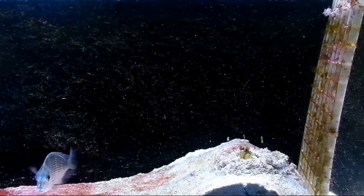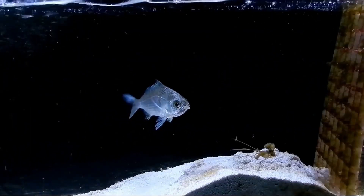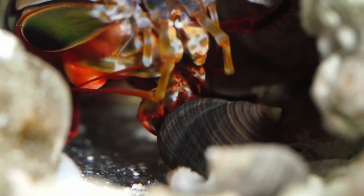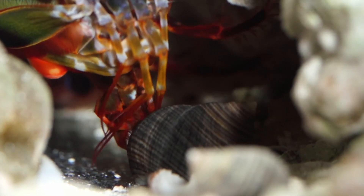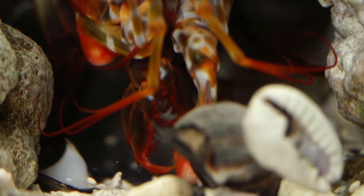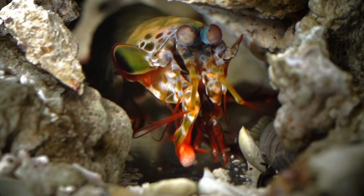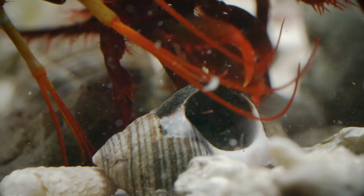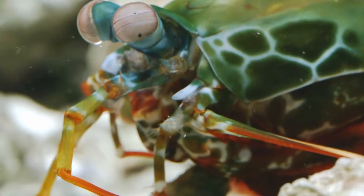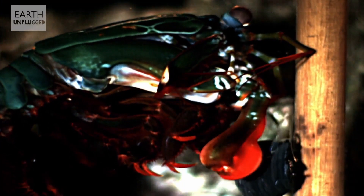There are two types of mantis shrimp: smashers and spearers. Spearers have spiny appendages used to stab prey, as you can see in this video. On the other hand, smashers have a developed club used to smash their prey — for example, they can smash open crustacean shells. Their rapid strikes generate cavitation bubbles, which are vapor-filled bubbles in the water between the appendage and the striking surface.